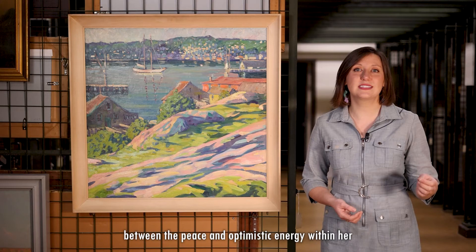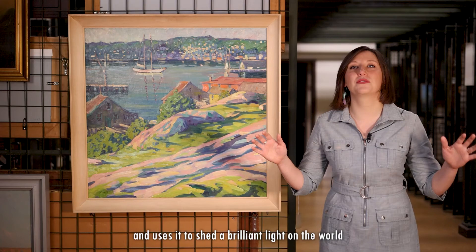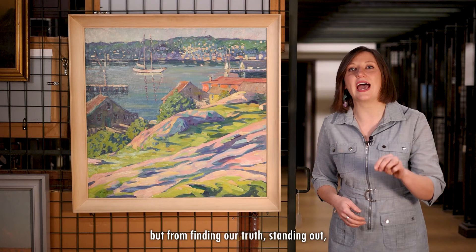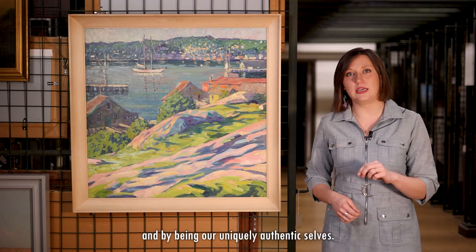She finds a harmony between the peace and optimistic energy within her and uses it to shed a brilliant light on the world through her paintings. Jane, like this work, shows us that the beauty we can share with the world comes not from conforming, but from finding our truth, standing out, and by being our uniquely authentic selves.